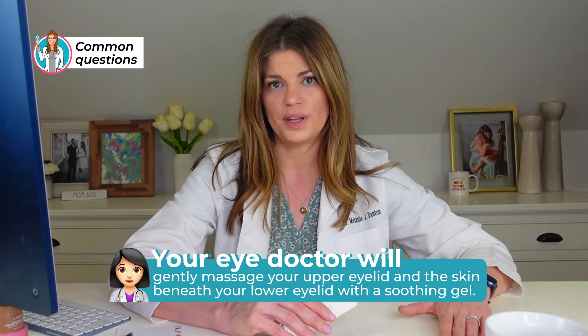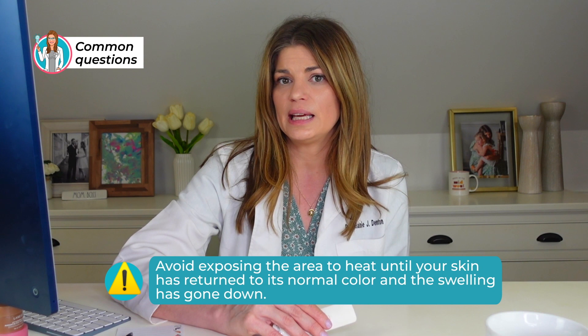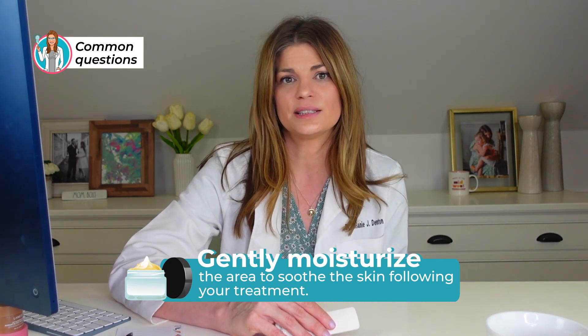Following the RF treatment, you can have some mild redness — remember, there is some heat produced. If you're highly reactive to heat and hot compresses, let your doctor know. Many rosacea patients can't tolerate much heat, but the treatment is still possible; the doctor may do more aftercare or recommend LED light after treatment to aid recovery. That redness and swelling can persist for a couple of hours. Avoid exposing the area to heat until your skin returns to normal. You can gently moisturize the area, and your doctor will probably recommend some aftercare to soothe the skin.